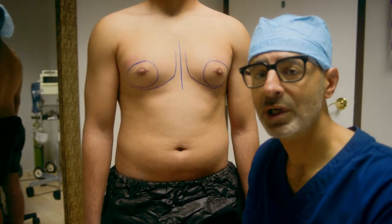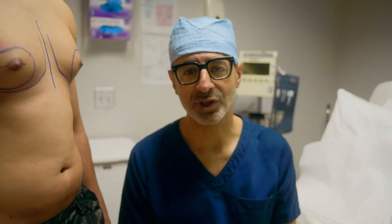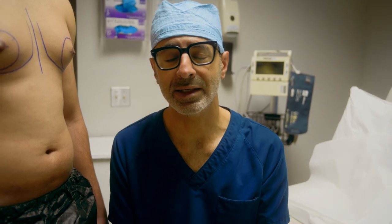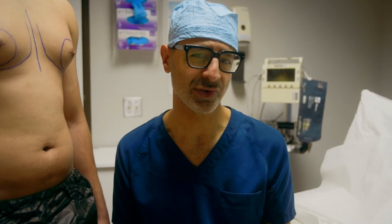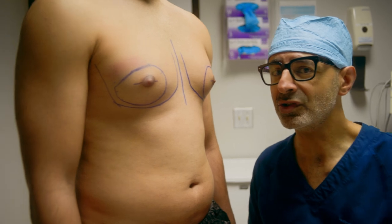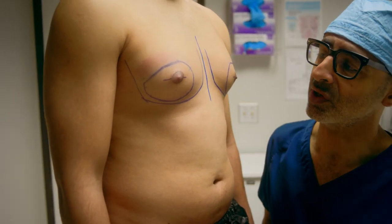This guy actually went and saw another surgeon prior to coming to me who only recommended liposuction and did not recommend doing any excision of the gland. His instincts told him that didn't feel right. He's been living with his gyno for years — fat feels different than breast tissue, and he has enough to know the difference.